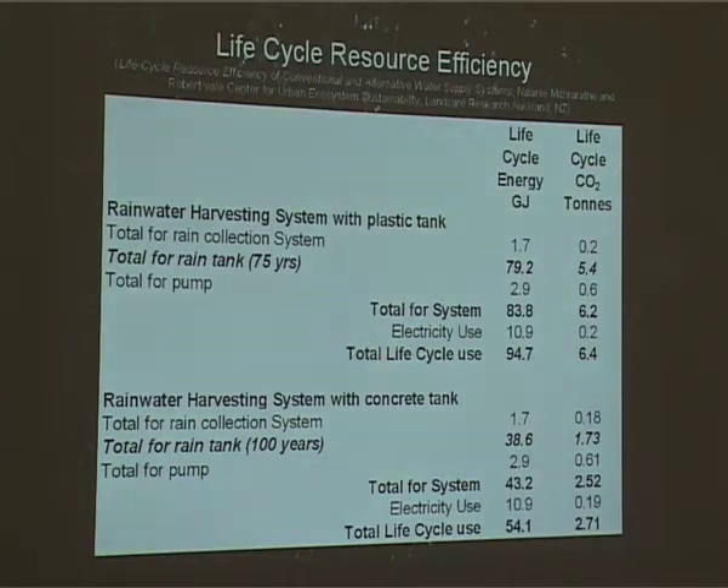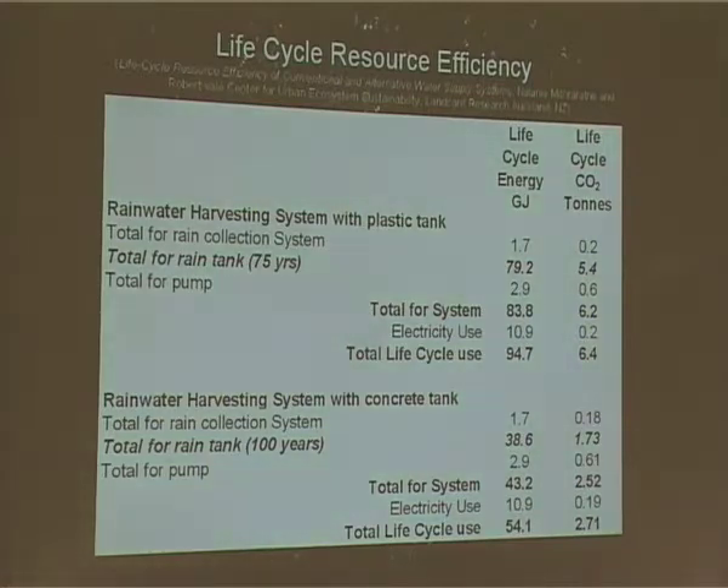In terms of the total rain collection system, they're quite comparable. In the total for the rain tank, you've got 79.2 gigajoules. And the concrete tank, after a hundred years, just because the life expectancy is longer, you've got about half of that — and adjusted for time, probably even less than half.